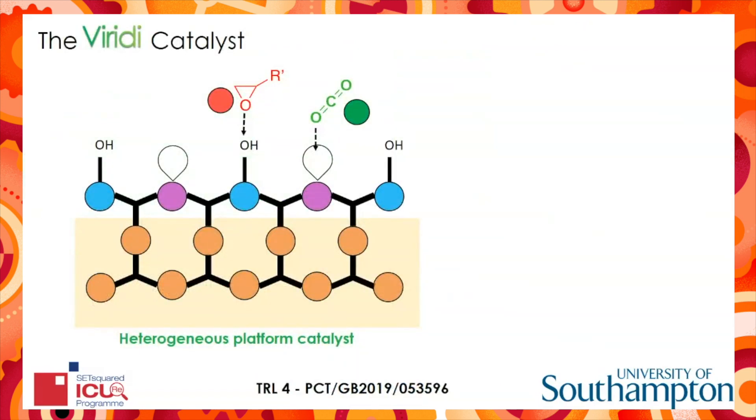To address these failings, we've developed and have filed patent protection for our Viridi CO2 catalysts. This is a heterogeneous platform capable of transforming carbon dioxide under milder conditions than any other previously reported technology. Our platform has been designed using fundamental understanding of chemistry at the molecular level, discovered through my PhD.